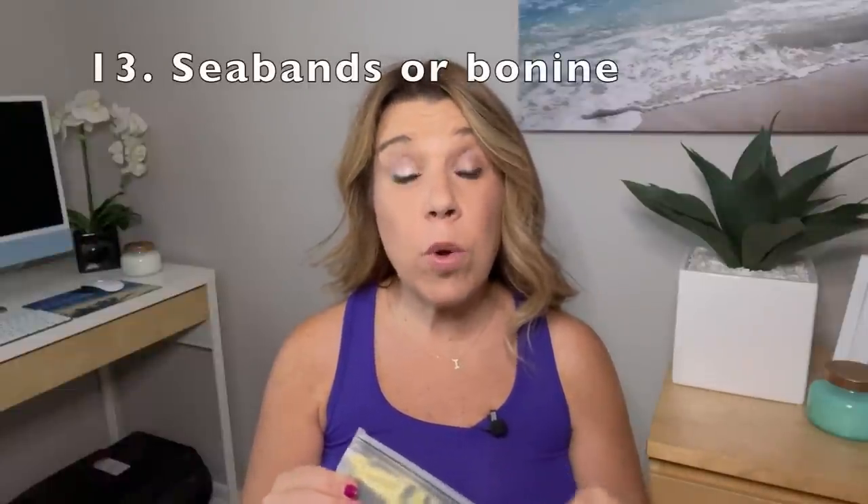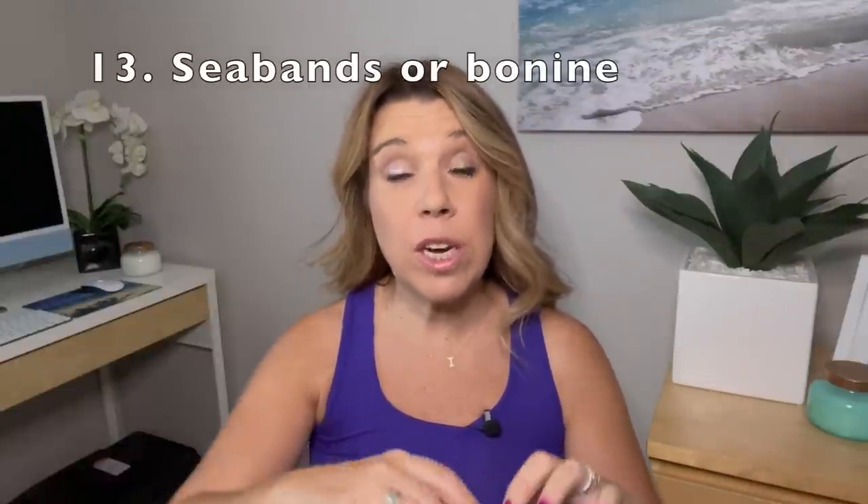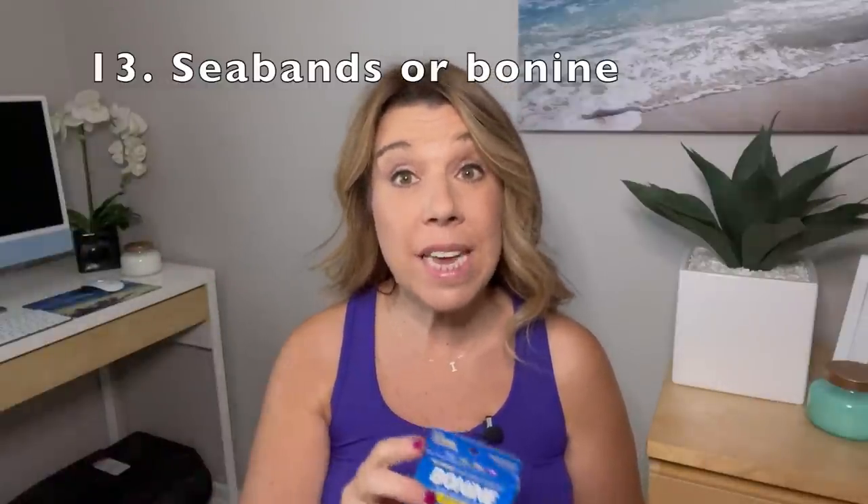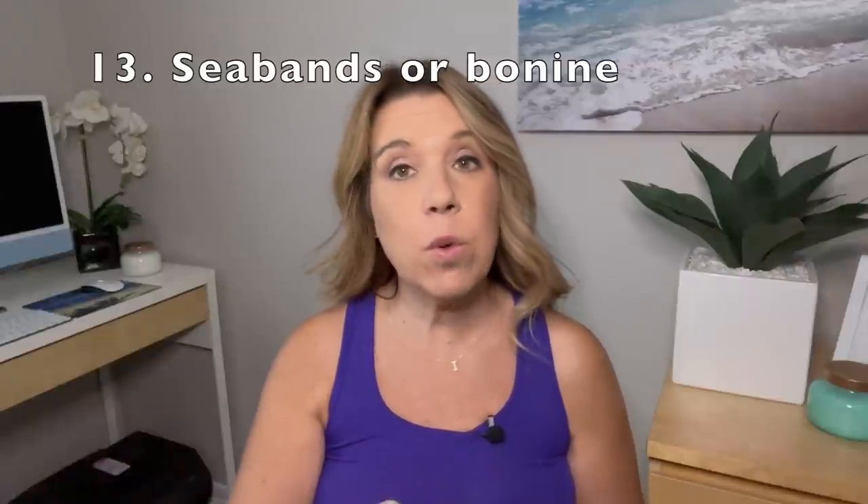If you're going on any water-type excursion, it's handy to bring some Sea-Bands or Bonine, or maybe even take it beforehand. I have friends who did a whale watching excursion on a Canada New England cruise, and unfortunately it was very rocky and her husband got quite ill. In hindsight, she said they really should have worn the Sea-Bands they left back on the cruise ship.